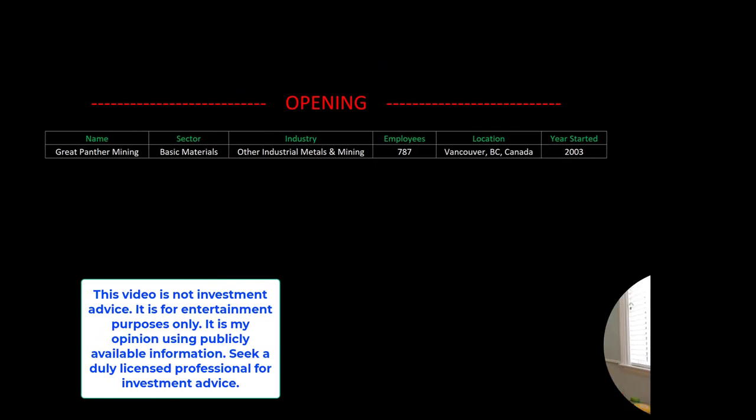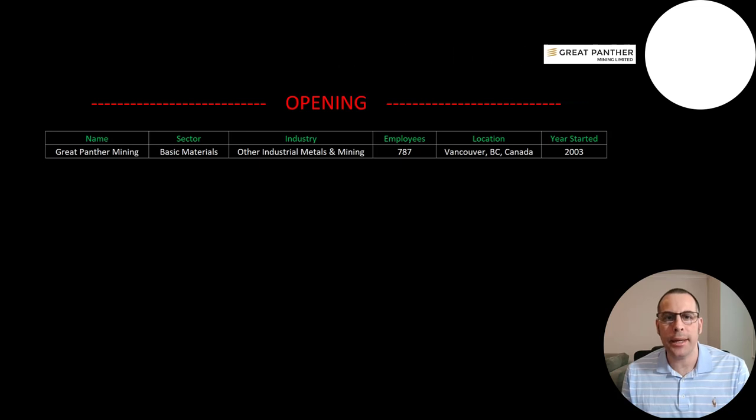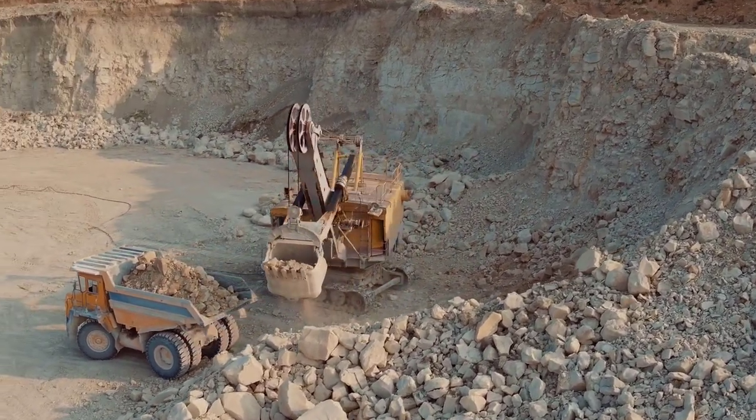Welcome to my channel, I'm Scott, and in this video I am going to walk you through the process of valuing Great Panther Mining stock by analyzing their financial statements and dissecting their financial ratios so we can determine if it's a buy or sell. Great Panther Mining is a producer of gold, silver, lead, and zinc.